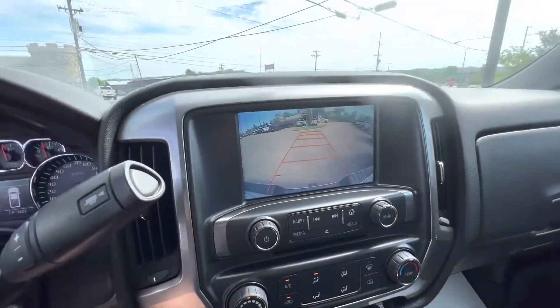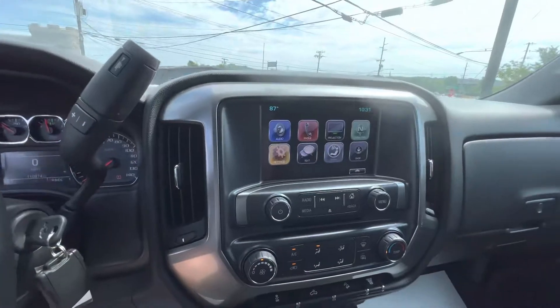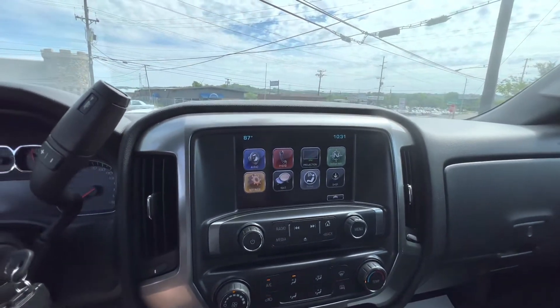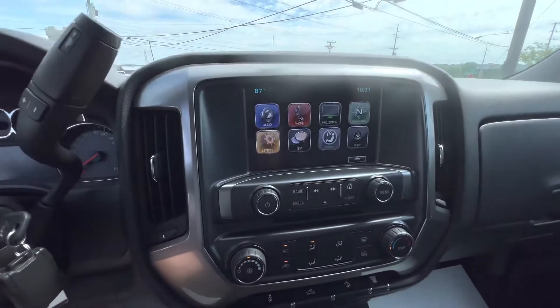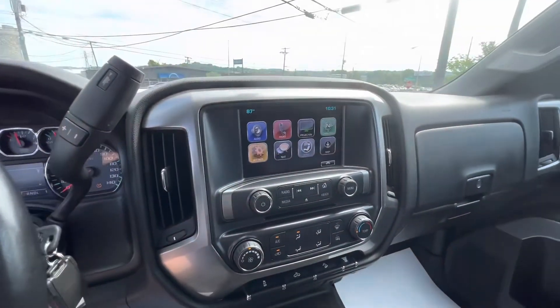Go ahead and throw that in reverse so you can see the backup camera there. This vehicle should qualify for some type of factory-type warranty. I know it's out of the General Motors factory warranty, but we can see if we can get some type of factory-type coverage — we can check on that for you. But overall, again, just a fantastic truck.